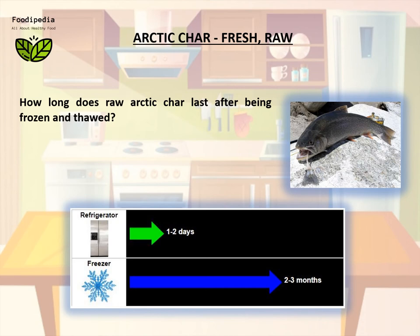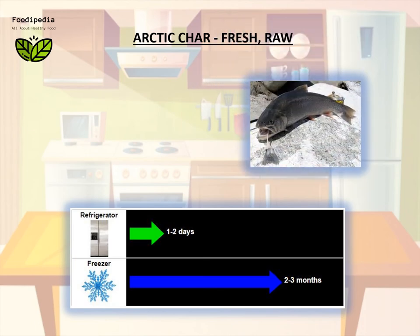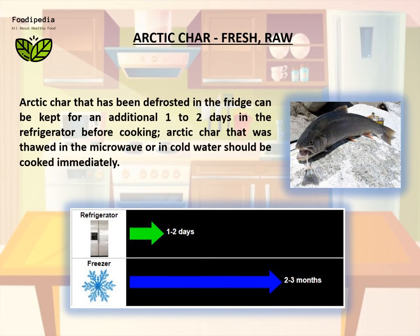How long does raw arctic char last after being frozen and thawed? Arctic char that has been defrosted in the fridge can be kept for an additional one to two days in the refrigerator before cooking. Arctic char that was thawed in the microwave or in cold water should be cooked immediately.